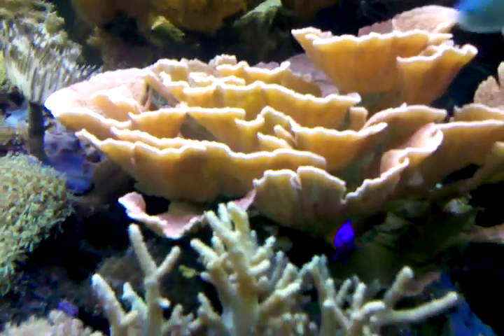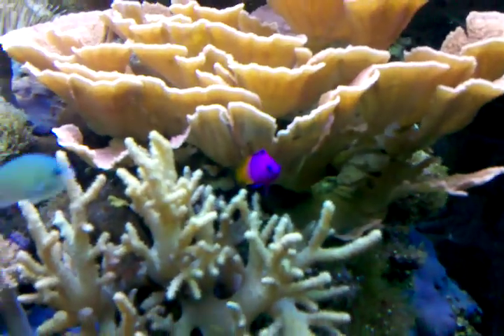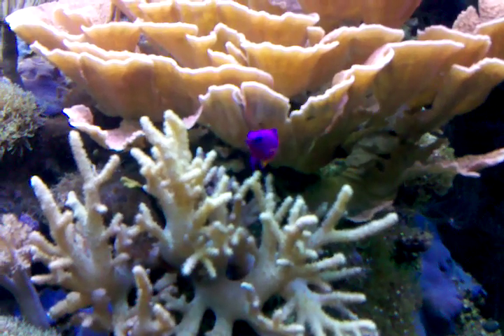This guy here — what kind of fish is the purple and yellow one? He's called a royal gramma. G-R-A-M-M-A.